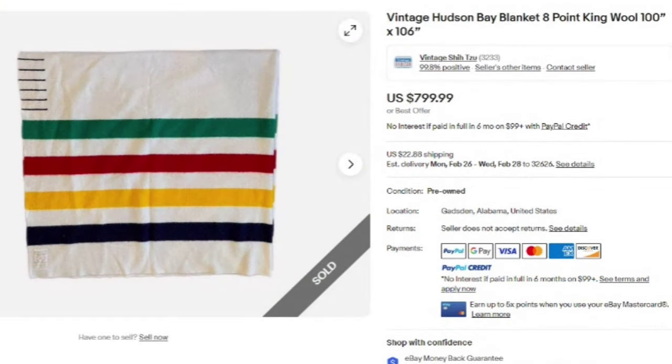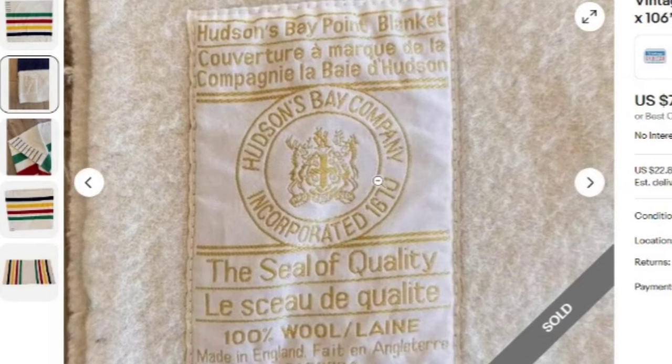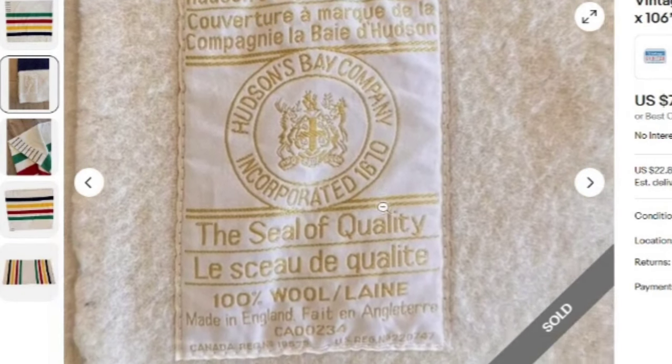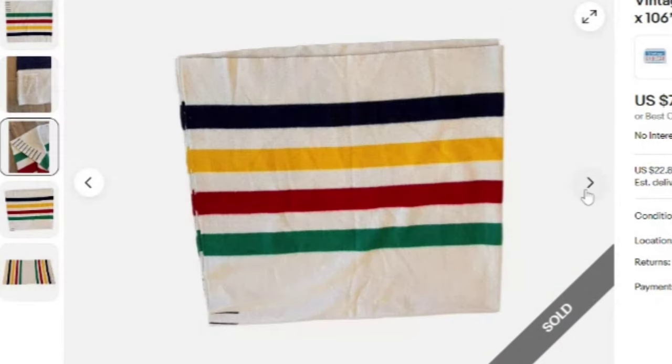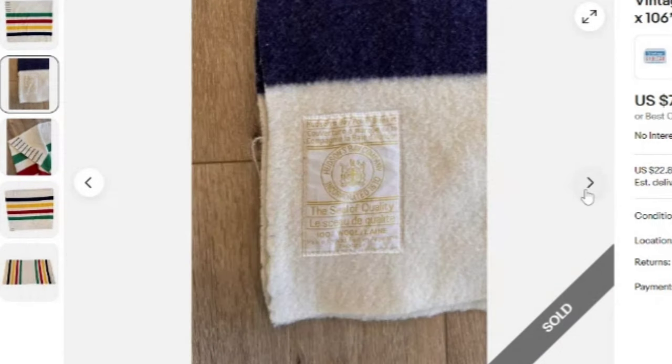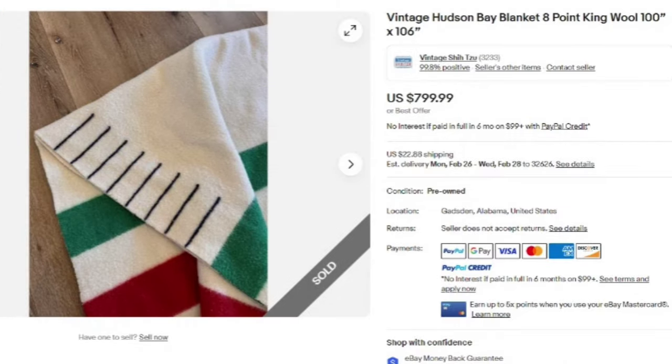This is a very classic Hudson Bay blanket — eight-point wool with stripes. There were quite a few of these in the sold listings. This one sold for $799. You can see the tag: Hudson Bay point blanket, 100% wool, made in England. Check the blankets — they are out there. You might have to pay up, but this is a $799 sale.